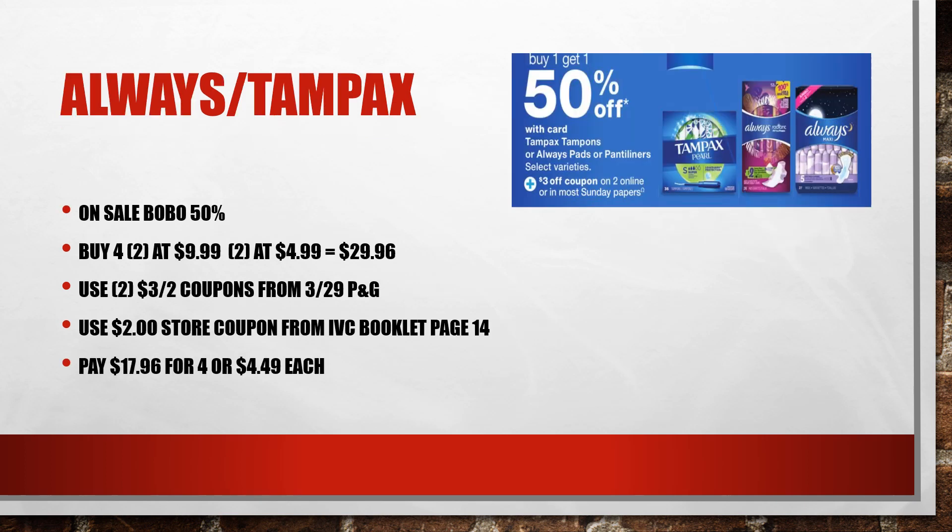Always and Tampax are on sale — buy one, get one 50% off. Buy two of them at $9.99, with the second at $4.99 half-off, making this $14.98. You're going to use two of the $3 off two coupons from the March 29th P&G, and there's also a $2 off store coupon in the IVC booklet on page 14. Making these $17.96, or just $4.49 each.